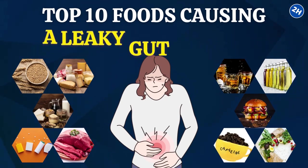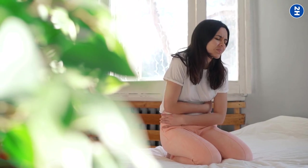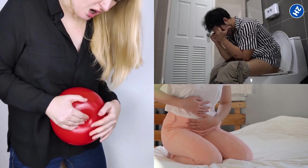Top 10 Foods Causing a Leaky Gut to Avoid. Are you dealing with unpleasant symptoms like bloating, constipation, or fatigue?